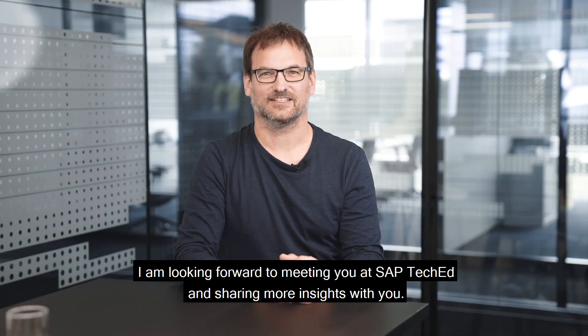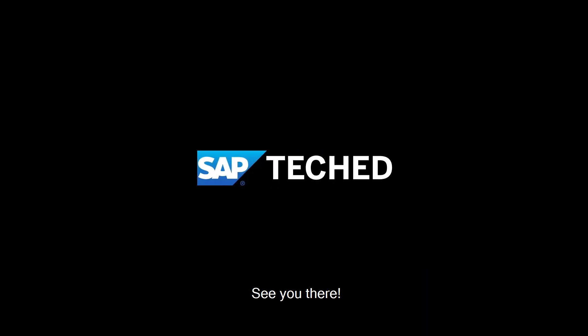I'm looking forward to meeting you at SAP TechEd and sharing more insights with you. See you there.